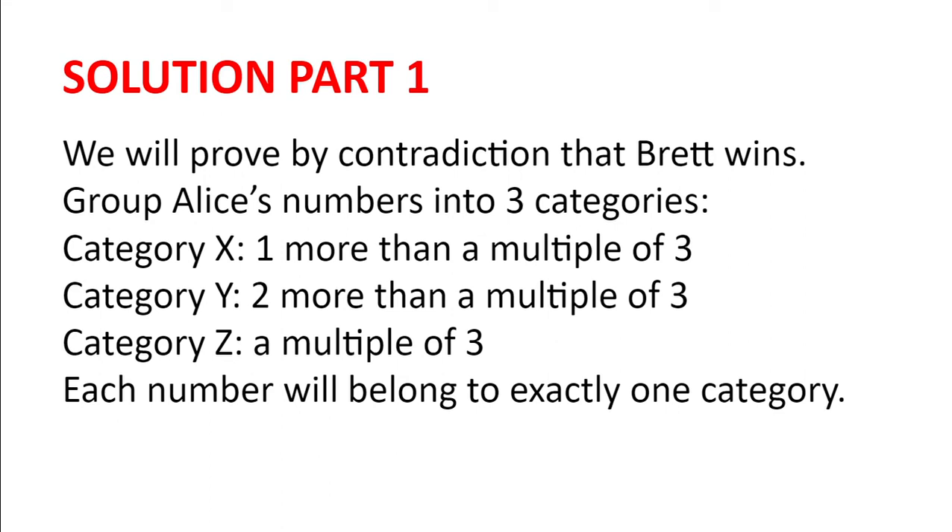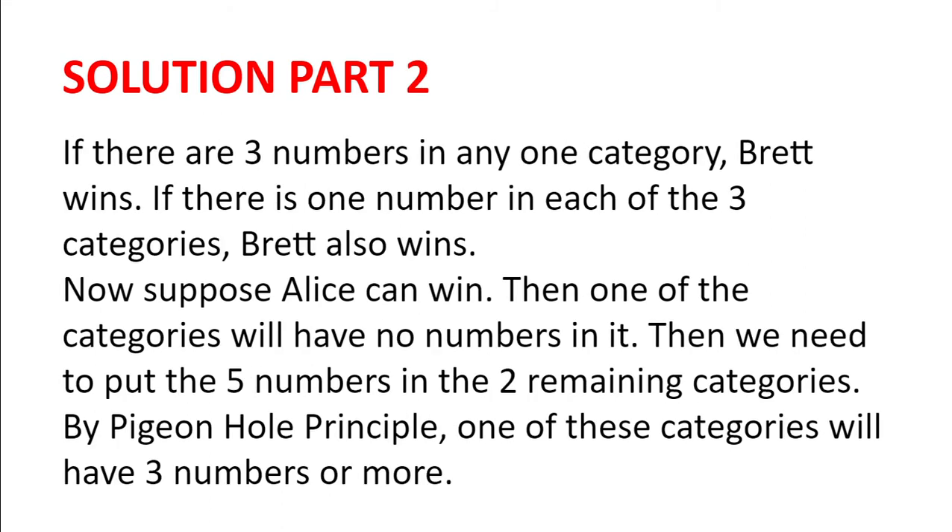Each number will belong to exactly one category. If there are three numbers in any one category, Brett wins. This can be proven by means of modular arithmetic, or just by noticing that the sum of the remainders of the three numbers will be a multiple of three, and so the sum of the numbers will also be a multiple of three.